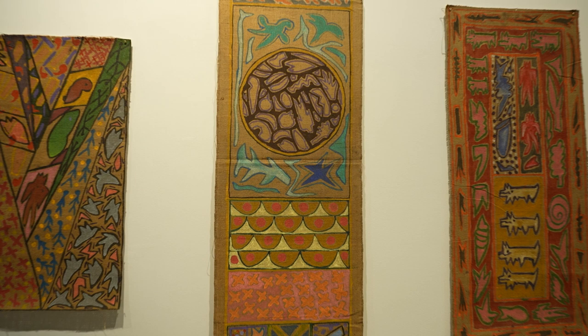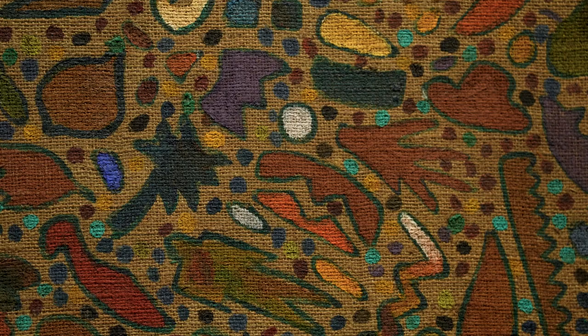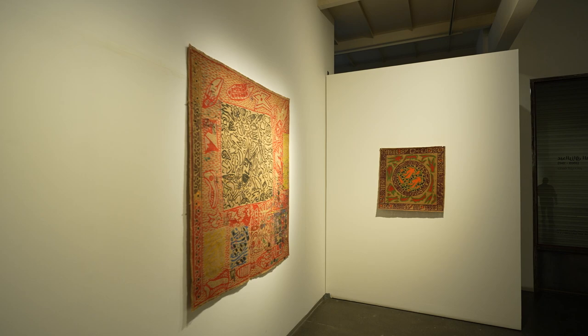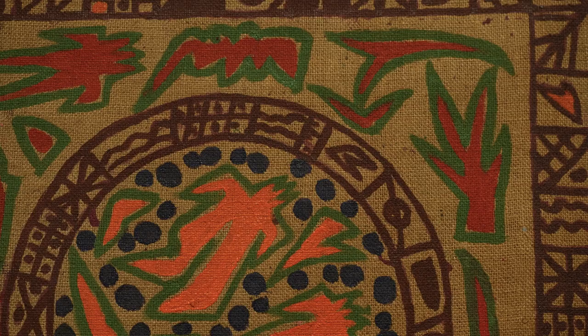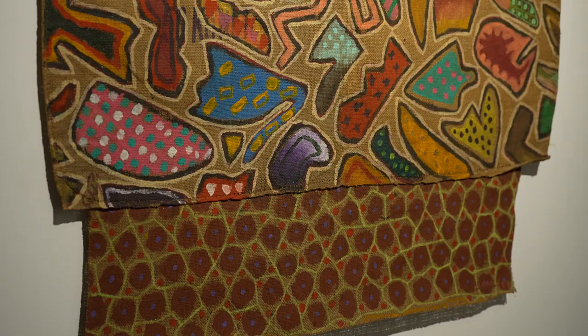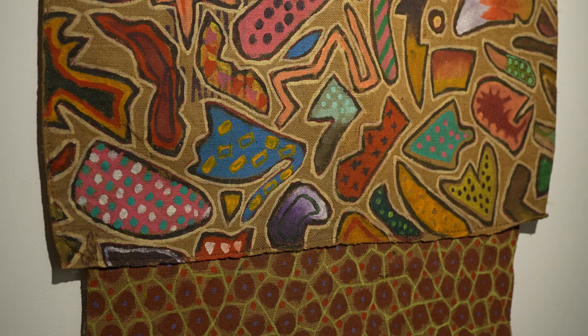His work is associated with the support surface movement in the 20th century, which was very famous, and his paintings are populated and crowded with objects and shapes animated with daily life objects.